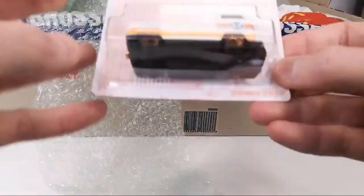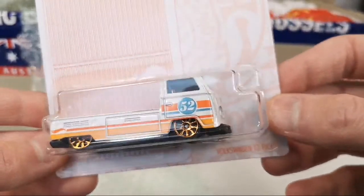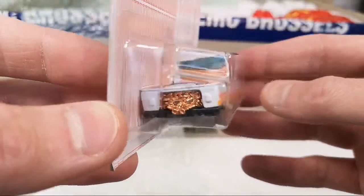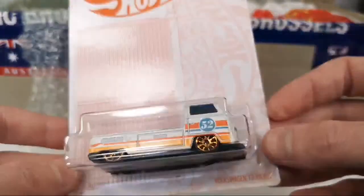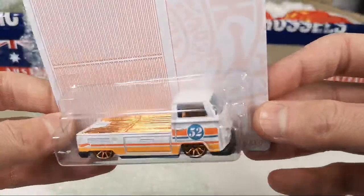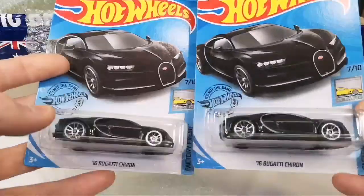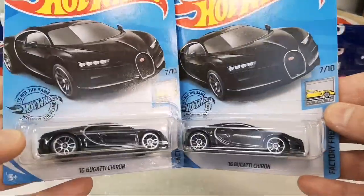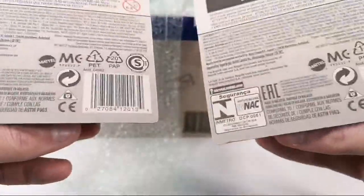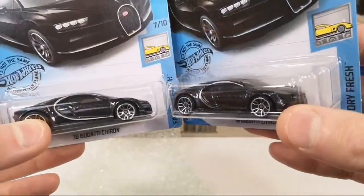Oh wow, look at that — he got me one of these! I don't have any of this set because they are so expensive here in Europe. The Volkswagen T2 Pickup — the gold and chrome series. Oh wow, awesome, thank you Fax! That's really cool. And oh wow, he sent me a bunch of Bugattis — awesome, very cool, on the long card, this is an international long card.